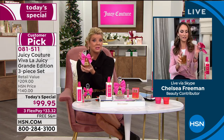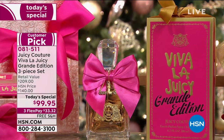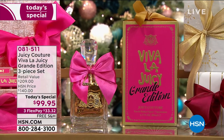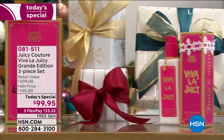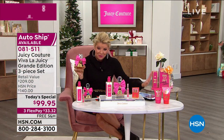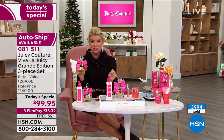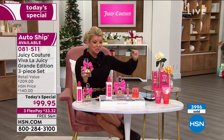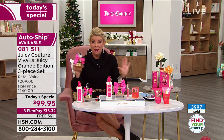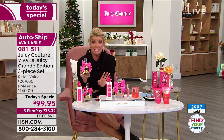Just the 6.7 ounce fragrance is $140 — that's not including the body cream, that's not including the roller ball, and they come individually boxed as well. So yes, you could separate these if you wanted to, but we will not repeat this value. It's only up until midnight. Thousands and thousands have already been ordered. With FlexPay and free shipping, it's HSN. You have until the end of January for any returns. Tens of thousands of this fragrance have been ordered just here at HSN.